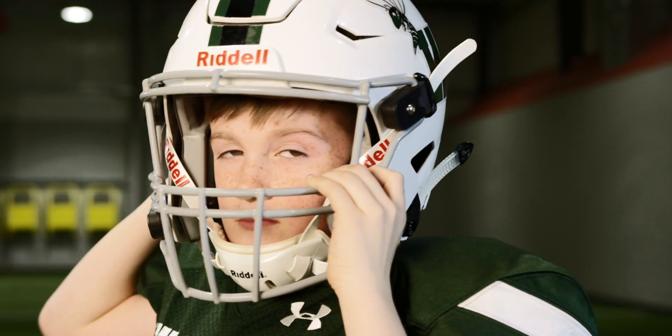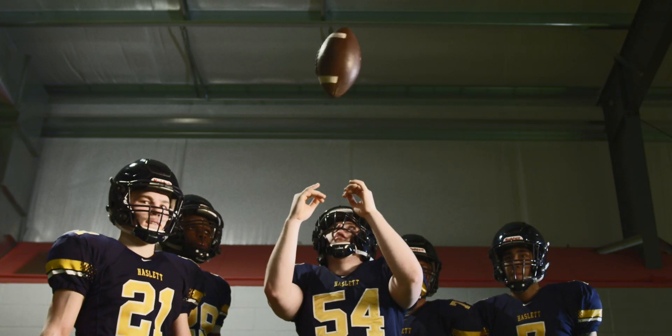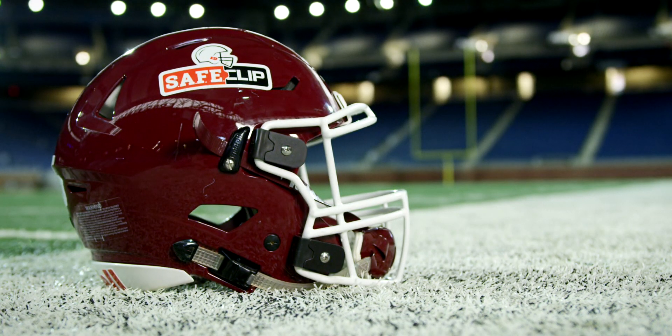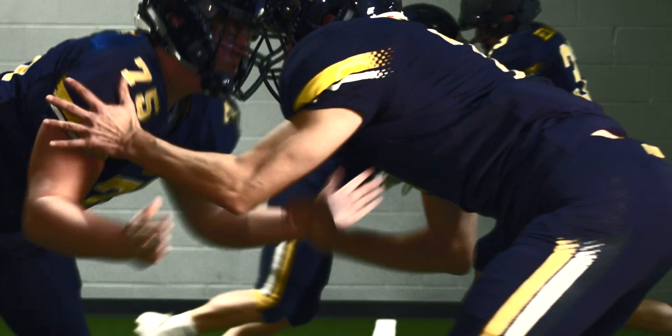The helmet protects the most complex organ of the body against everything that the game of football throws at it. We've developed patented technology that can reduce force up to 28%. SafeClip works by allowing the face mask to move slightly when impacted. Our cutting-edge design and materials then allow the force to be absorbed and reduced.